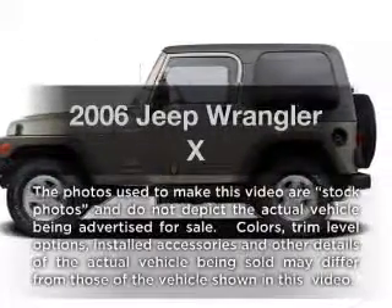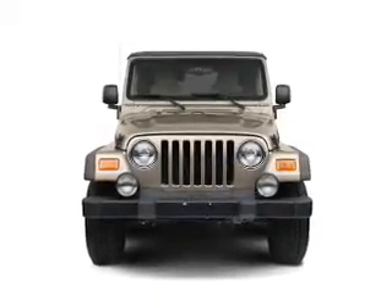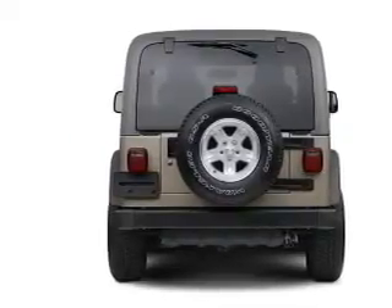Imagine yourself in this 2006 Jeep Wrangler — everything you need under one roof with this great vehicle. With a reliable six-cylinder engine connected to a smooth-shifting transmission, stand out from the crowd with premium wheels.